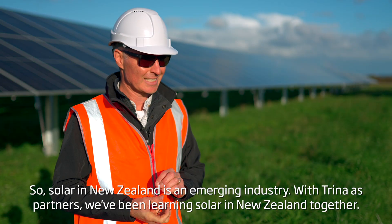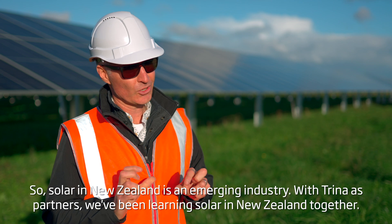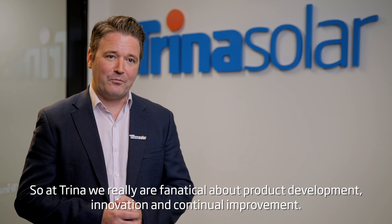Solar in New Zealand is an emerging industry. With Trina as partners, we've been learning solar in New Zealand together. At Trina, we are really fanatical about product development, innovation and continual improvement.